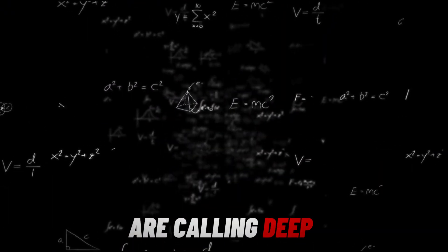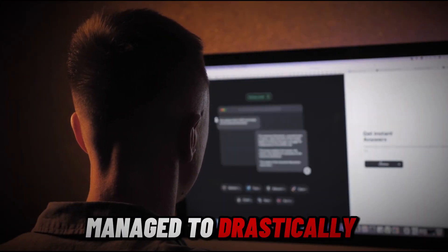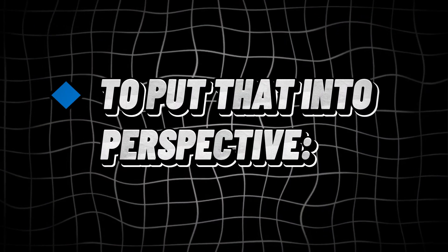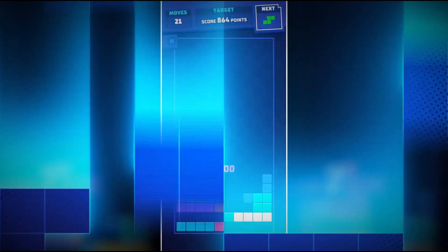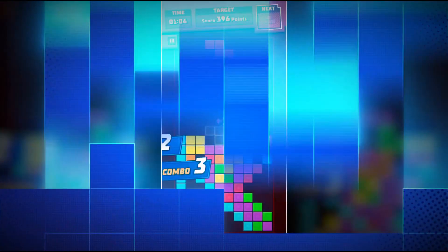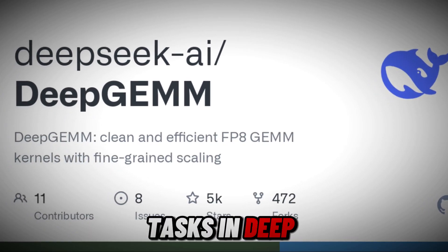Some AI researchers are calling DeepGem a mathematical superhero, and they're not exaggerating. DeepSeq managed to drastically speed up AI computations using just 300 lines of code. To put that into perspective, writing a simple Tetris game in Python takes around 300 lines of code — just enough to stack blocks and clear rows. Meanwhile, with the same number of lines, DeepSeq has supercharged AI computations, optimizing one of the most resource-intensive tasks in deep learning.